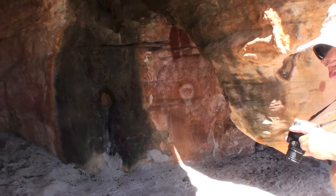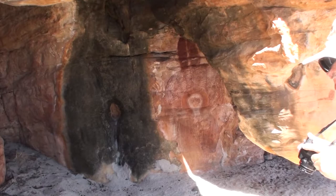These paintings haven't been touched up. They would have been touched up regularly, but they haven't been touched up for decades.